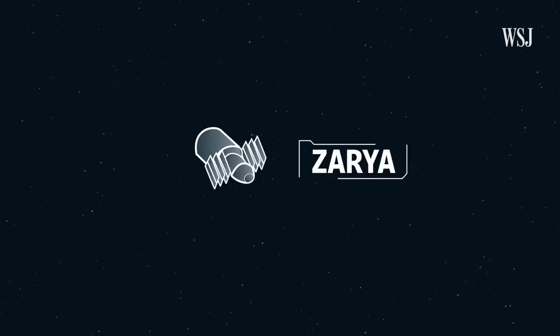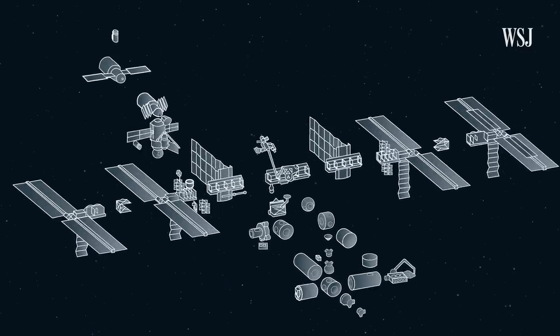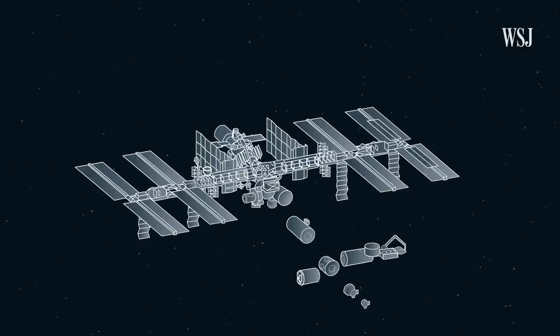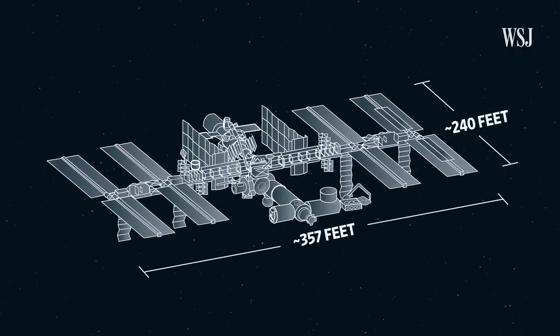Since the launch of the first part, also known as a module, the U.S., Russia, and other partner countries have spent about $100 billion over the course of more than 10 years bolting the station together. Today, the spacecraft is the size of a football field and consists of 16 modules.